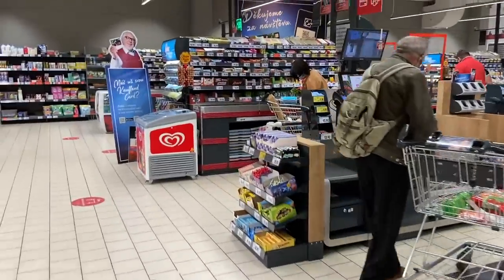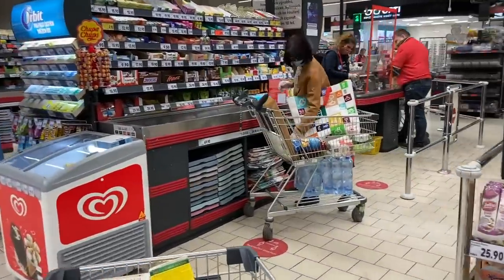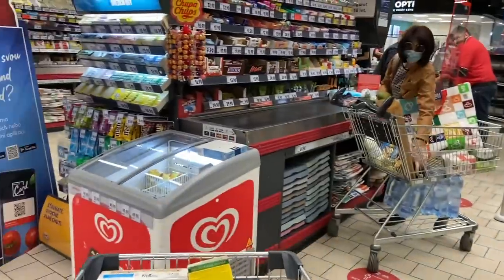You can decide if you want to use self-checkout if you don't have that many things, or do the normal checkout. The only thing you'll encounter is that there's no one helping you bag the things you buy.